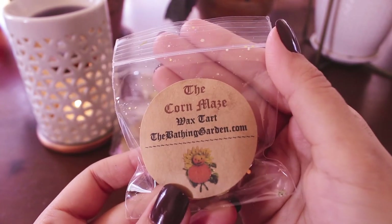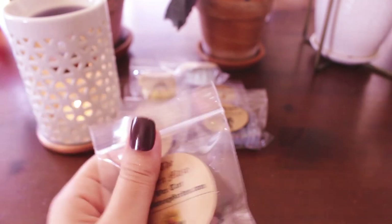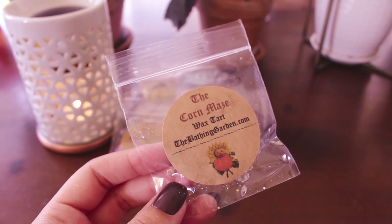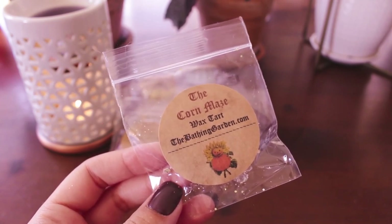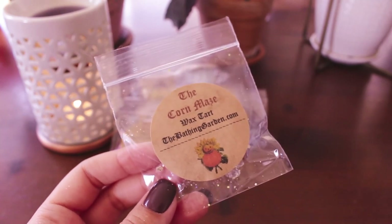Next one is the Corn Maze — look at that little pumpkin guy. Oh, that's very airy and outdoorsy — I like that a lot. This almost smells like some kind of body care to me. I don't get any sugar corn, candy corn, or any kind of corn from this. It's like fresh air and body care to me. Smells really good. I don't know what I want to melt today, I want to melt all these things.